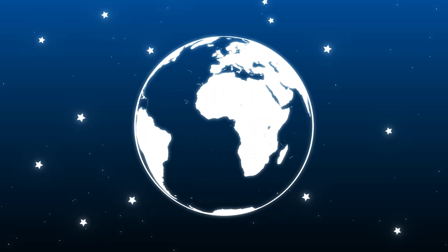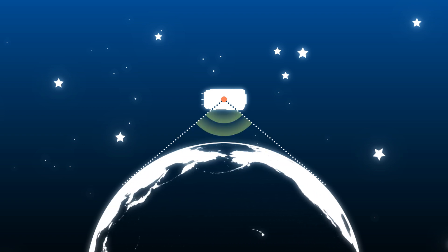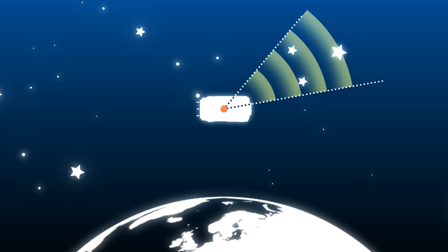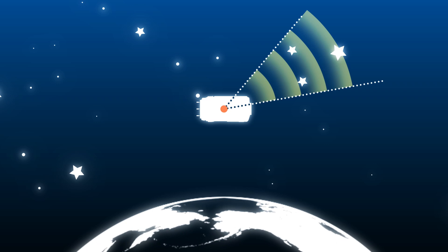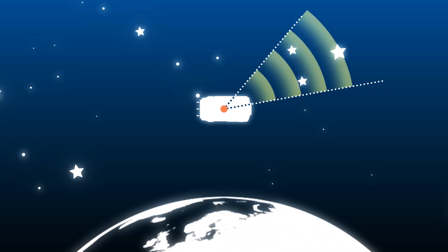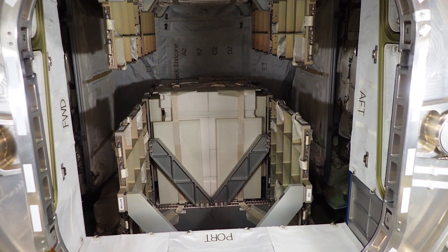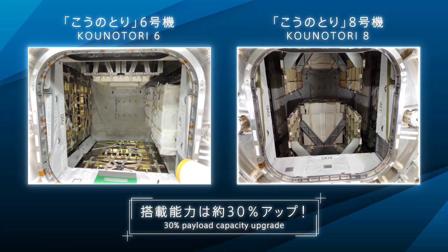The attitude sensor for the Konotori originally controlled its attitude using the Earth as its axis. Konotori 8 adopts the Star Tracker, determining its attitude with respect to the position of the stars. The attitude control was confirmed to be adequate at all times. And by employing a new type of resupply rack, the loading efficiency of supplies to be transported improved dramatically.